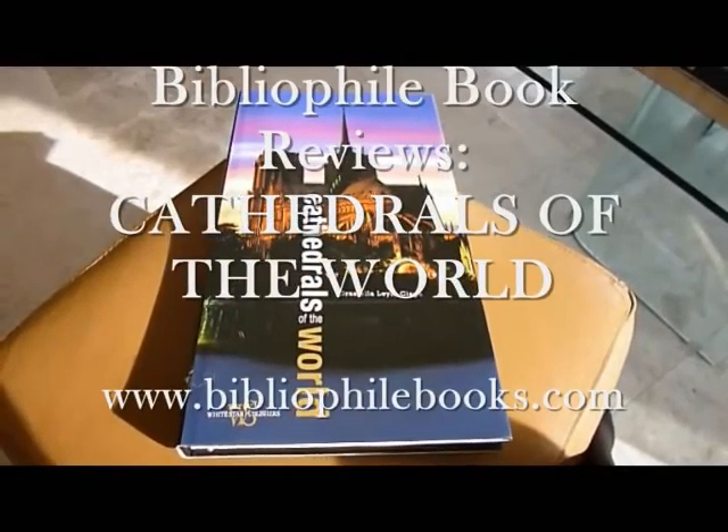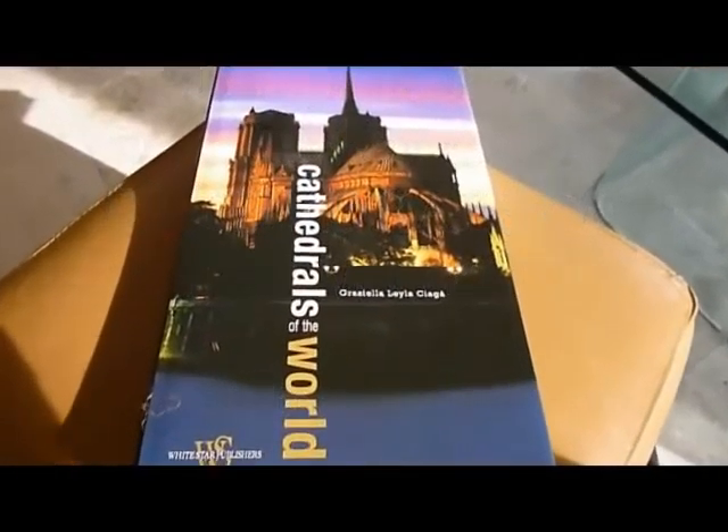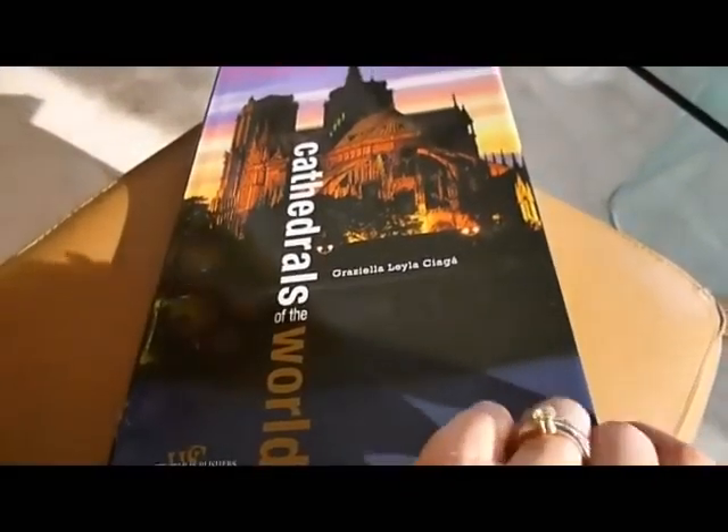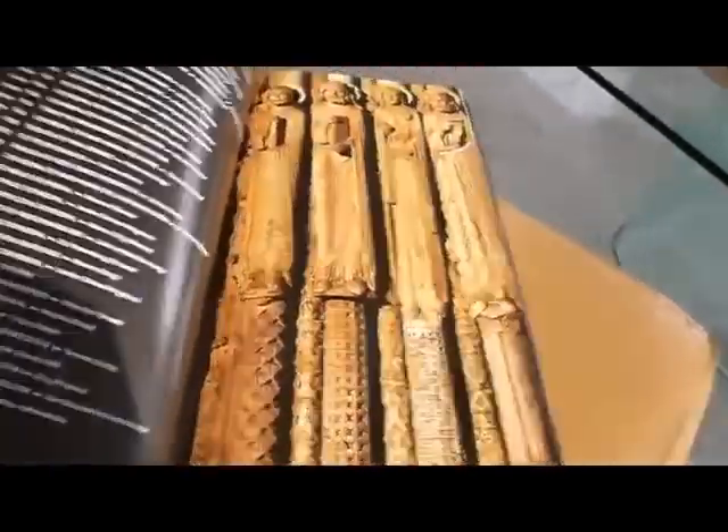Cathedrals of the World, published at £22 through bibliophilebooks.com, just £10. Very unusually shaped book, measuring 8 inches across by 14 inches, and absolutely gorgeous, as you can see, very beautifully designed.